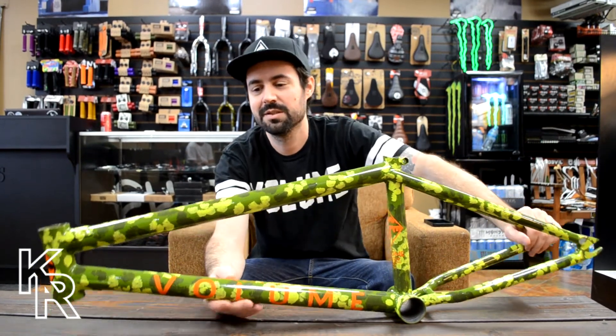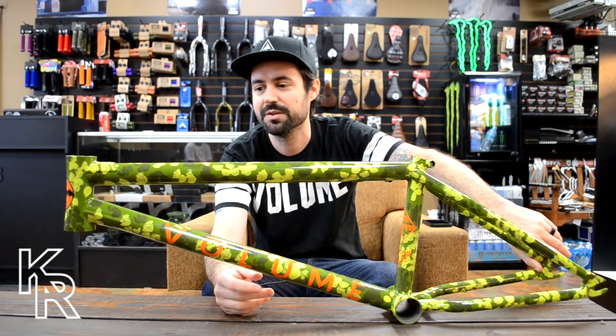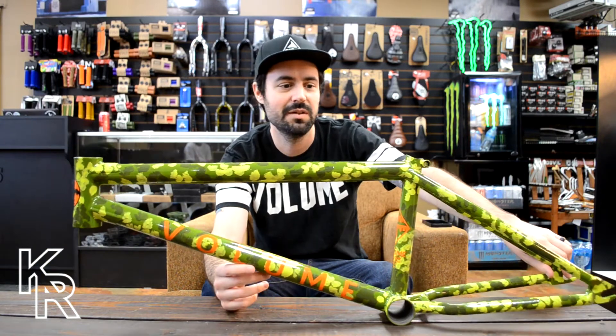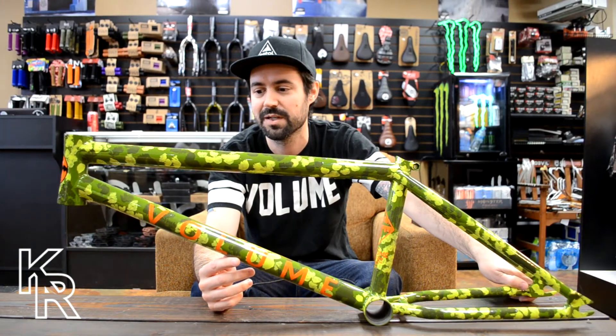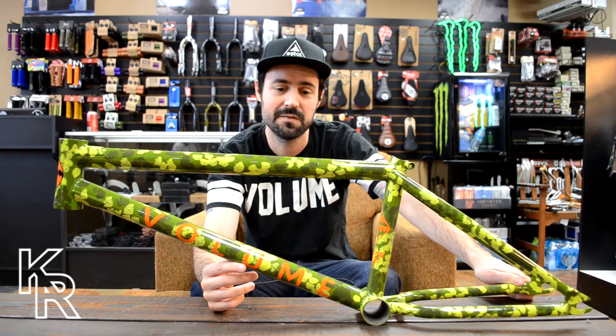What's up guys, this is James from King's Ride Shop and today we're going to talk about the Volume Voyager frame, which is Josh Clemons and Billy Perry's signature frame. It's also the most affordable aftermarket frame in Volume's lineup at $299, but it doesn't lack on features.